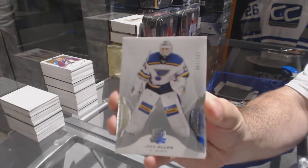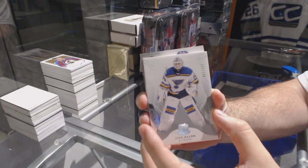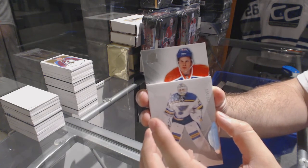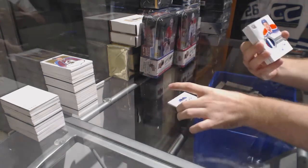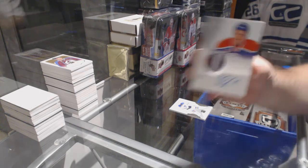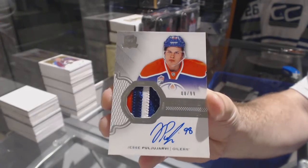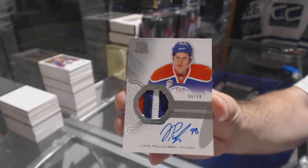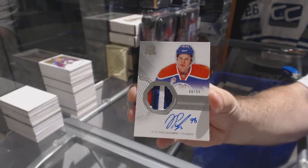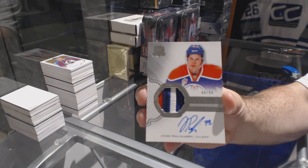Two-49, Jake Allen for the St. Louis Blues. I'll do one by one on this one, because I know we're going to have it most likely. That's probably the case hit — come on. Boom! Number eight of 99, three-color rookie patch auto for the Oilers — Puljujarvi! We got a 99. That is pretty.